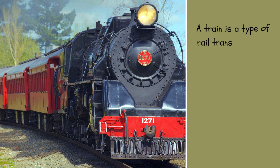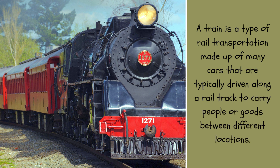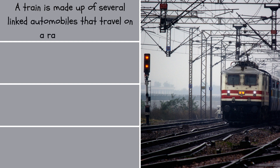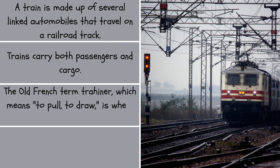A train is a type of rail transportation made up of many cars that are typically driven along a rail track to carry people or goods between different locations. A train is made up of several linked automobiles that travel on a railroad track. Trains carry both passengers and cargo. The old French term 'trahiner,' which means to pull or to draw, is where the word train originates.